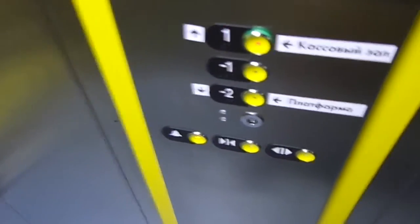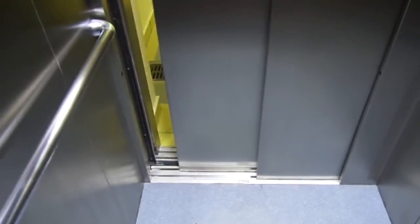Now let's go back to the front. The street elevators are closed.